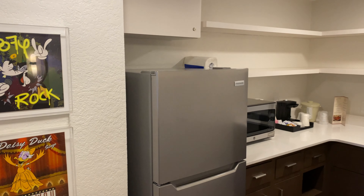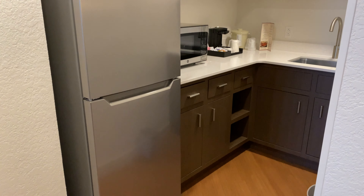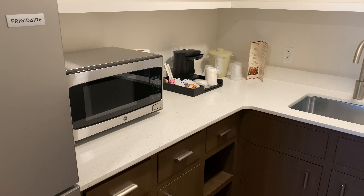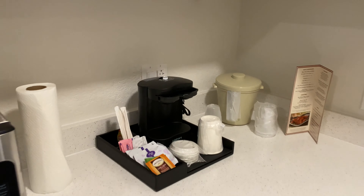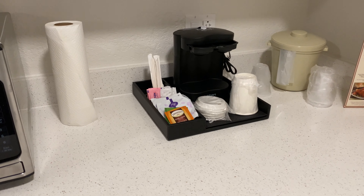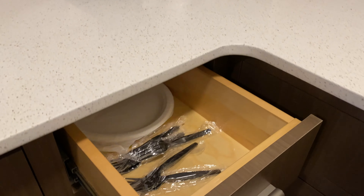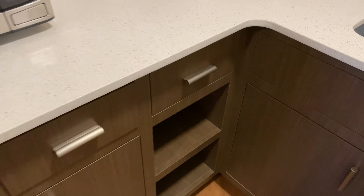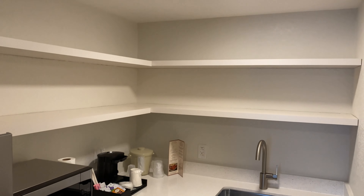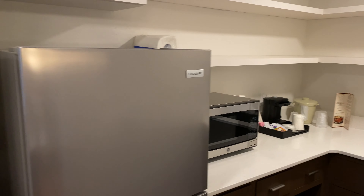They've reconfigured the kitchen area here in this suite. The kitchen has a full-size stainless steel fridge and freezer, a sink, and a microwave, as well as a single-serve coffee maker. They've got paper towels and some shelves and drawers — this drawer had a few things like paper plates and forks. Other than that, not a lot of stock in the kitchen, but you do have a lot of shelves, so if you wanted to have some food and prepare meals in the room you have storage space for that.